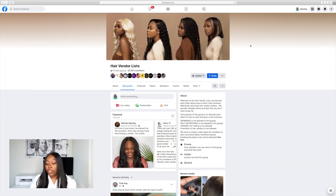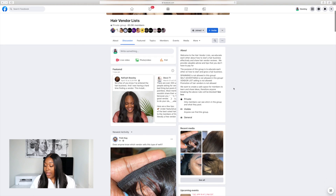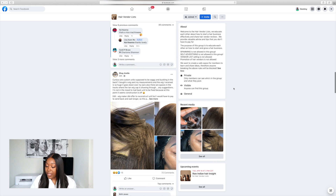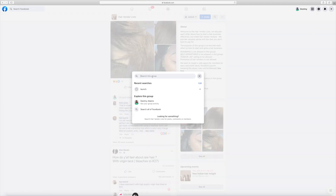I'm going to pull up these Facebook groups to show you exactly what it looks like, and I'll drop my top three in the comment section. The first group I recommend is called Hair Vendor List — this group has 64,000 members. People share different vendor lists, tell you the pros and cons, what they didn't like, and what they experienced with the vendor.